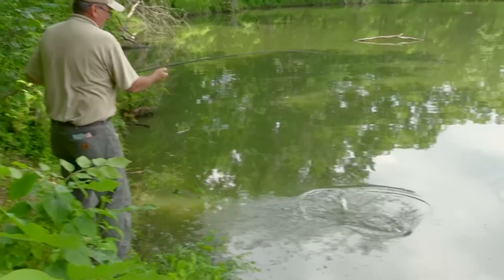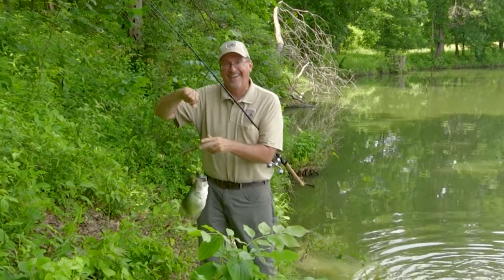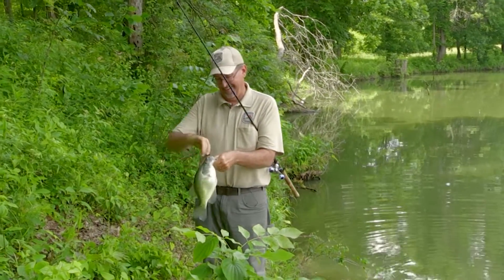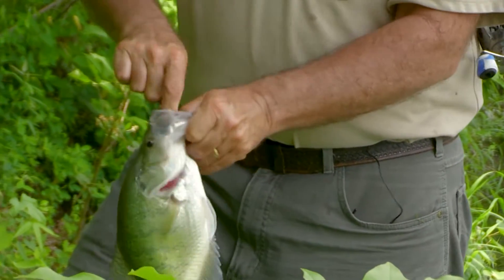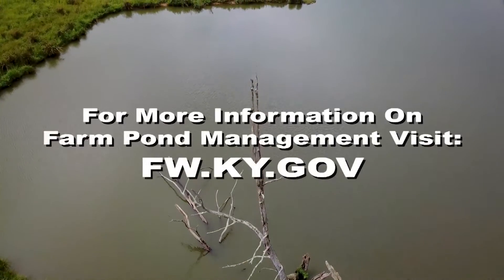I'm loving it — oh my gosh! Is that a crappie? On a jig — a bass jig, that is. How about that!